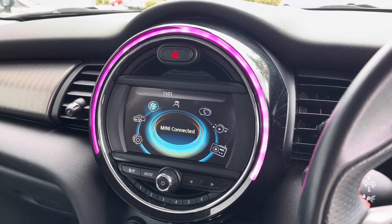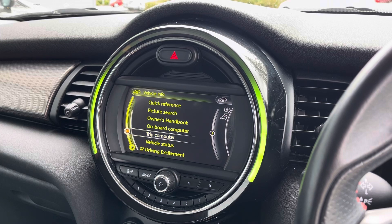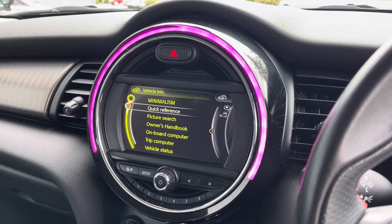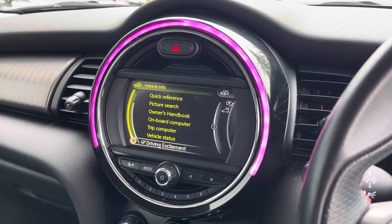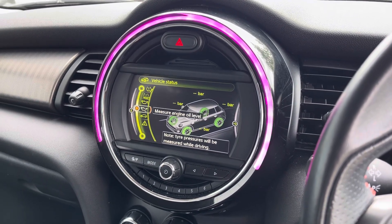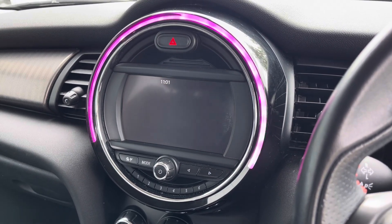This car has a lot of functions. If you don't know about a few settings, you've got a quick number to dial from there. You can also see here we've got an owner handbook and the vehicle status, which lets you check live what the car needs and what needs topping up.